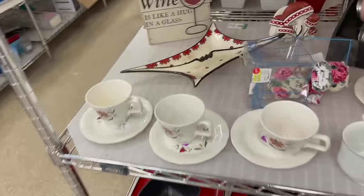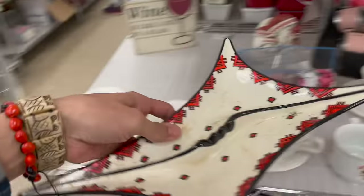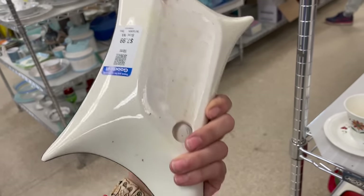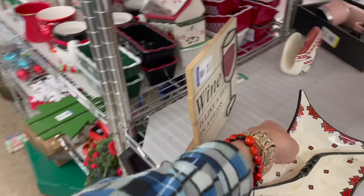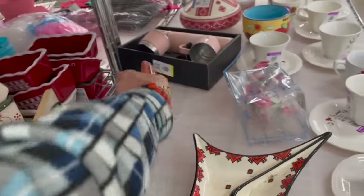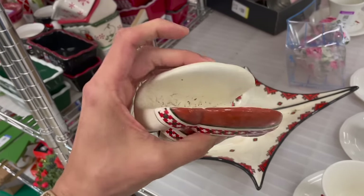Look at that ashtray — oh my gosh, and the mushrooms! $8 — I'm getting this for sure. That and the mushrooms, for $6 and $10. Yes!